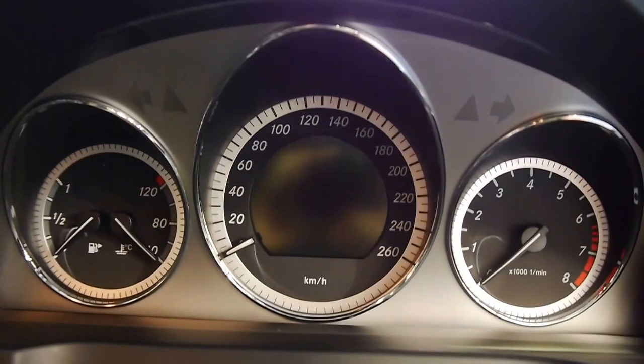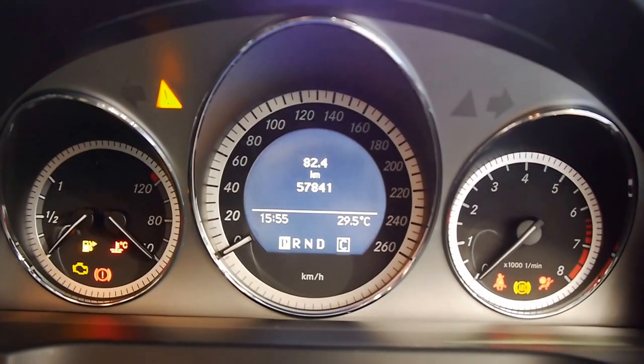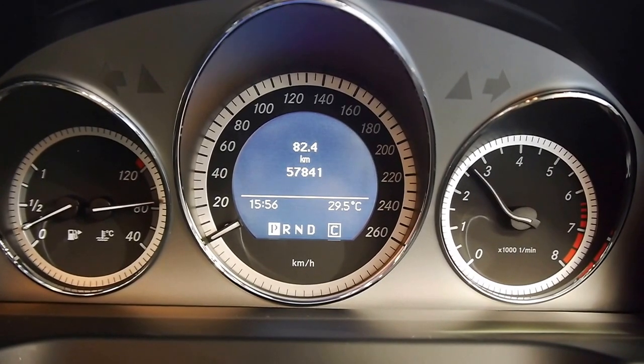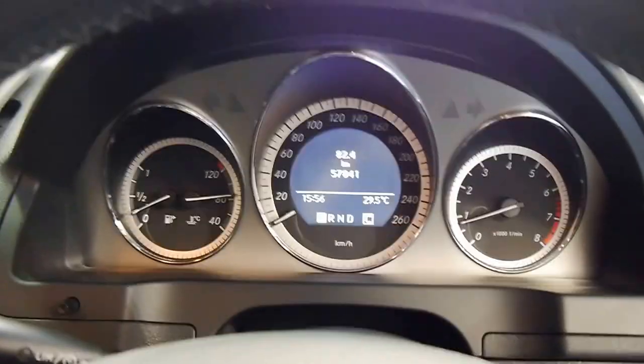Stepping in, I'll fire it up for you. As you can see, just 57,841 original Ks. Sounds great once that compressor spools up. Compressor is Mercedes-Benz's term for supercharger.